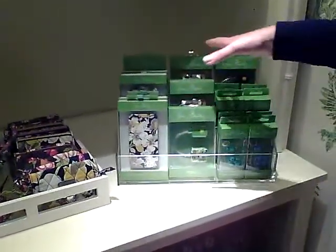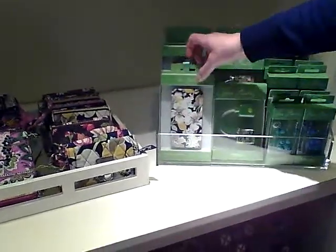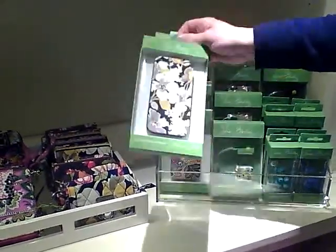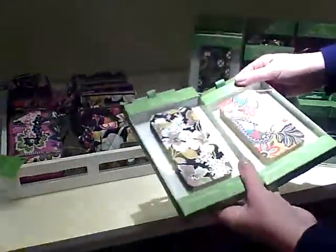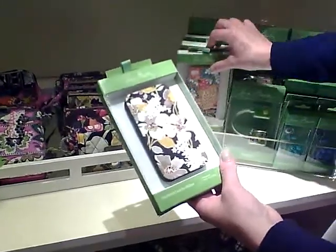We also have — this has been very popular, just launched — new colors for holiday: our iPhone case. Very fun designs, you can see some different ones here. And those are $35.